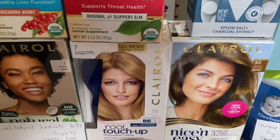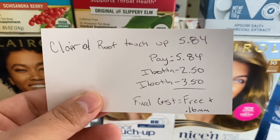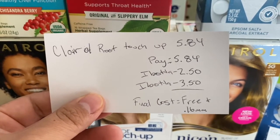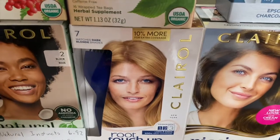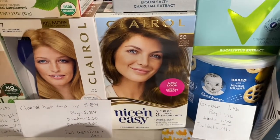The Clairol Root Touch-Up was $5.84 at my store. You pay that in store, submit to Ibotta for $2.50, and another rebate attaches for $3.50 — making this one free and a 16-cent money maker.